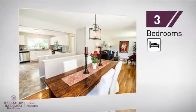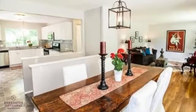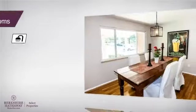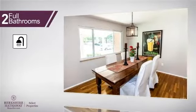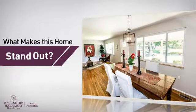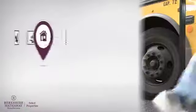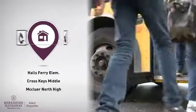Inside, you'll find three bedrooms, so everyone will have a private space to come home to, as well as two full bathrooms. But here's what sets this home apart from the rest — parents will be pleased to know that it's located near several schools.